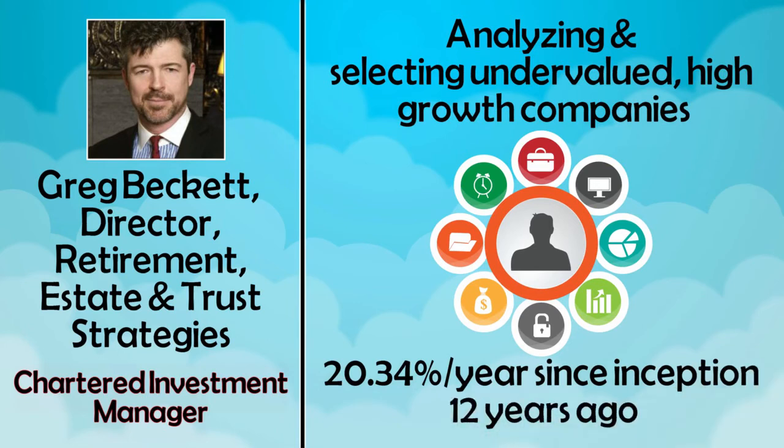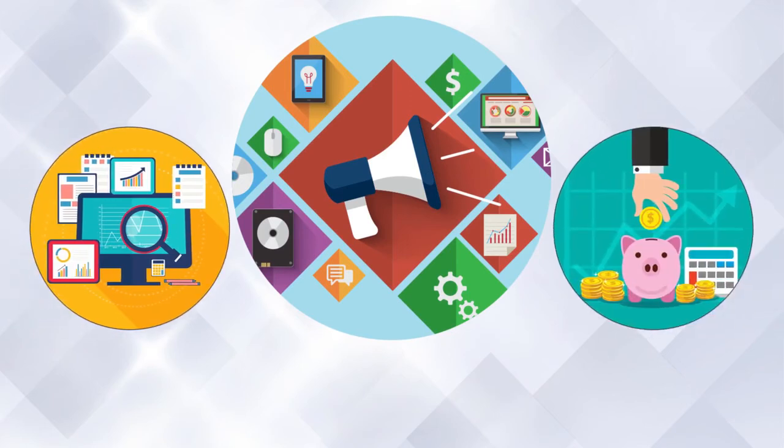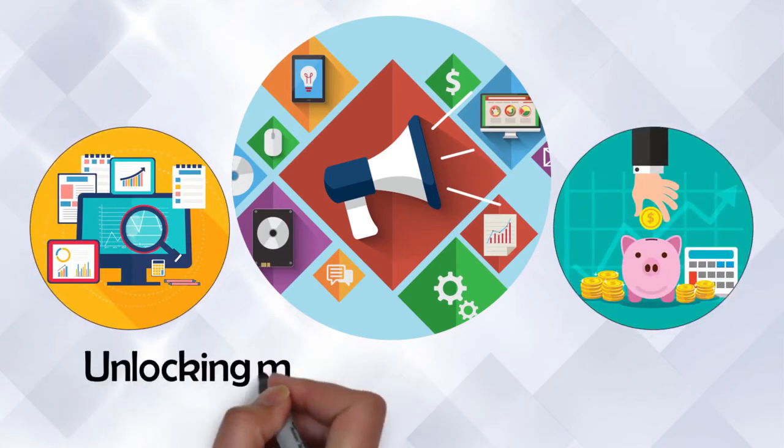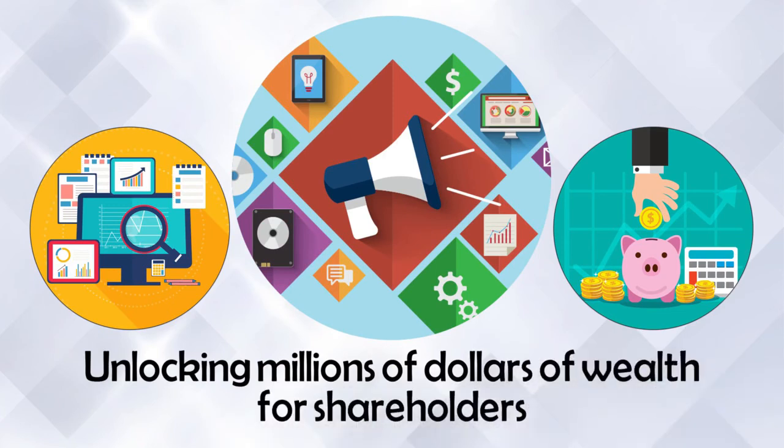The Richmond Club Investor Exposure Program adds, on average, 14% growth to a company's market cap, unlocking millions of dollars of wealth for shareholders and making management look good in the process.